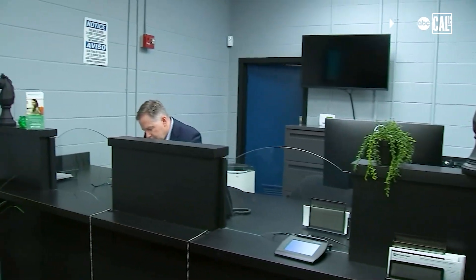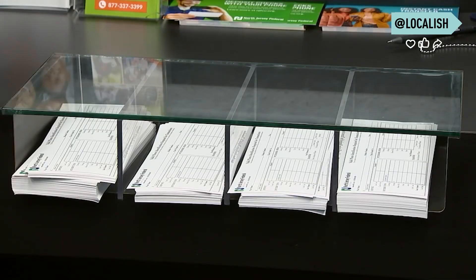North Jersey Federal Credit Union's in-school branch, located here at JFK, makes it convenient for students to open up savings accounts. This is just an extension of that — to not just save, but to invest.